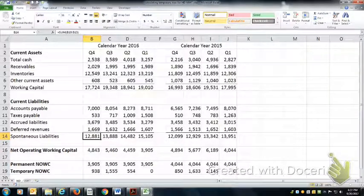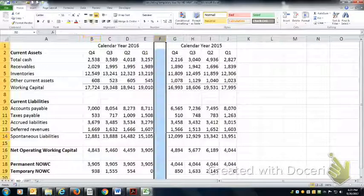In this video we're going to look at temporary working capital versus permanent working capital for Home Depot, and then I want to contrast that with Walmart. The idea of permanent versus non-permanent or temporary net operating working capital really boils down to looking at over the course of a year. I have two years' worth of quarterly data here for Home Depot.